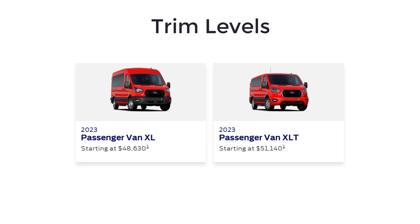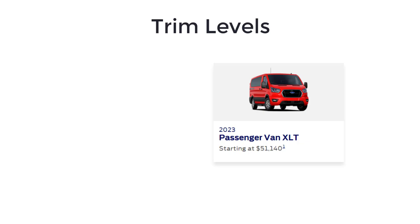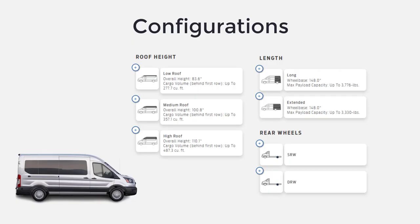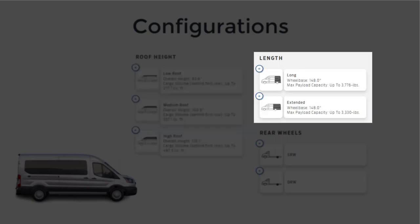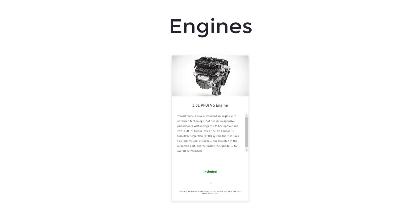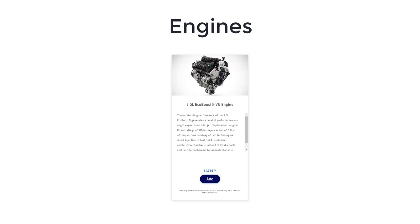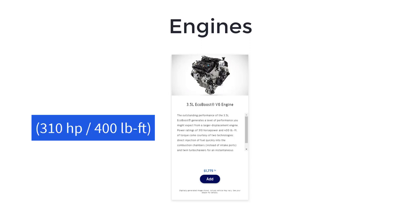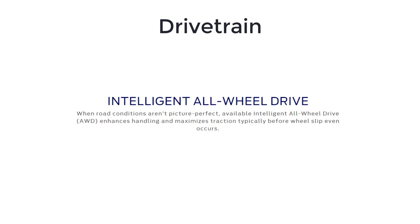The 2023 Ford Transit passenger van is available in two trim levels: passenger van XL and passenger van XLT. There are several different configurations for the Transit passenger van. You can choose between low, medium, or a high roof, long or extended length, and whether you want the single or dual rear wheel setup. A 3.5 liter V6 engine making 275 horsepower and 260 pound-feet of torque is standard, with a turbocharged 3.5 liter V6 with 310 horsepower and 400 pound-feet of torque available as an option. Both engines use a 10-speed automatic transmission to direct power to the rear wheels. All-wheel drive is optionally available.